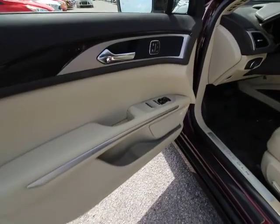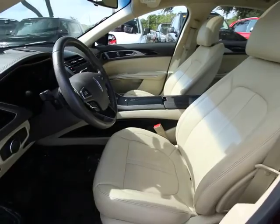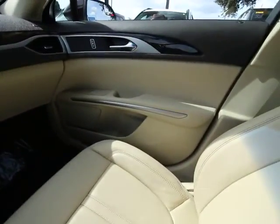This vehicle has less than 15,000 miles. Here are some of this vehicle's great options: power passenger seat, traction control, dual airbags, leather-wrapped steering wheel.